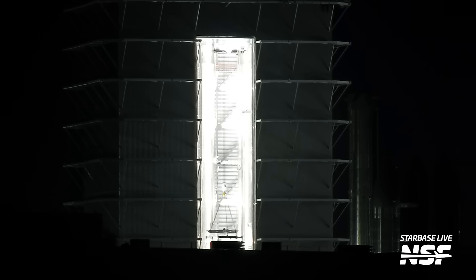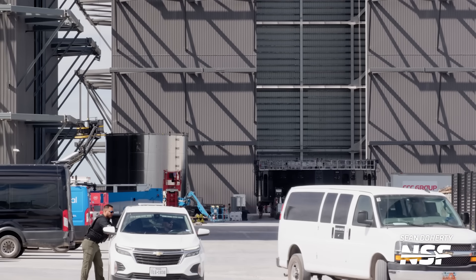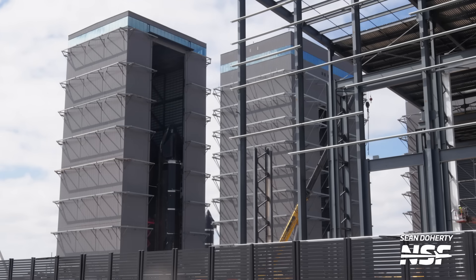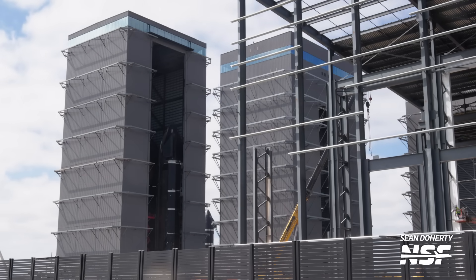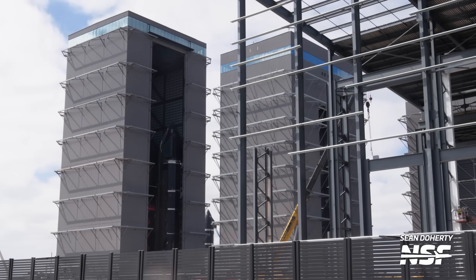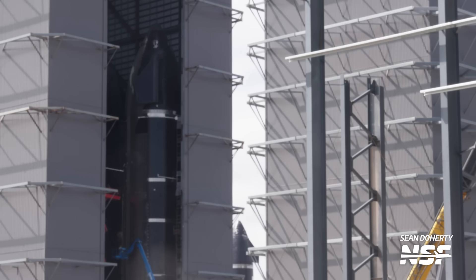Moving back to the production site, over at the mega bay we saw stacking of Booster 14's liquid oxygen tank. If no boosters are skipped or reused, Booster 14 would be used for the seventh flight of Starship. Outside of the mega bay we can also see a Booster 14 aft barrel section. Next to the mega bay over in the high bay are Ships 30 and 31, which are having final work done on their thermal protection systems. SpaceX is really lining up the vehicles behind the third flight stack, which shows why they want to launch nine times this year.